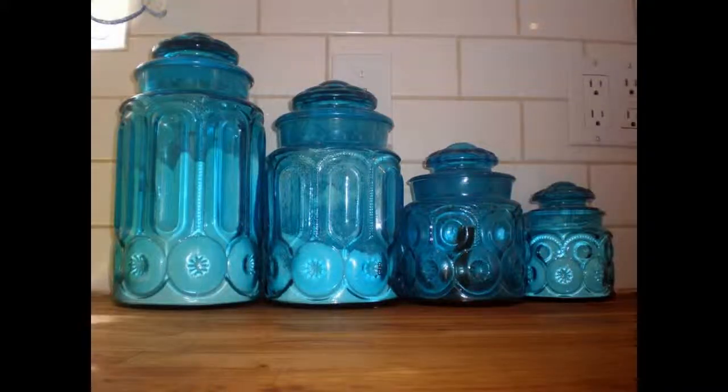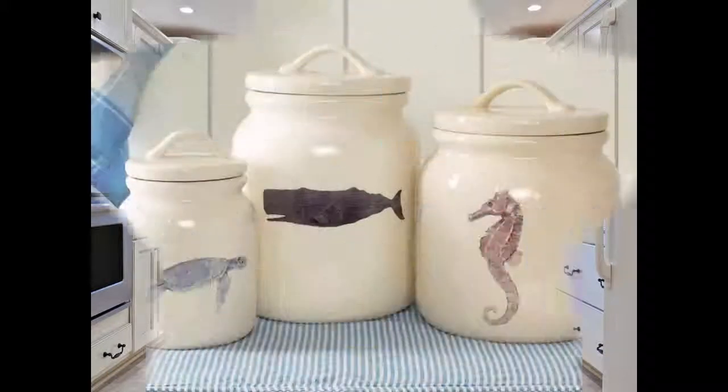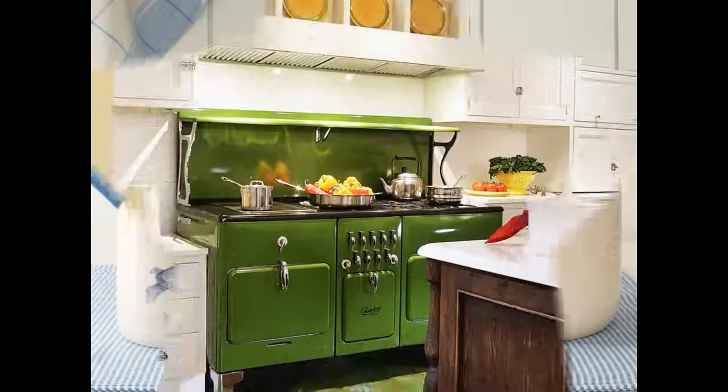A cookie jar is another popular use. Let's not forget the fact that some people like to store their family's petty cash in a cookie jar.